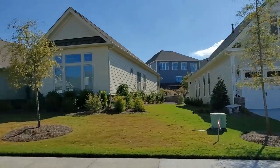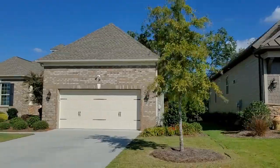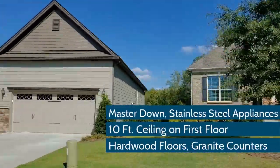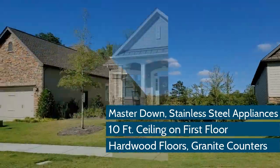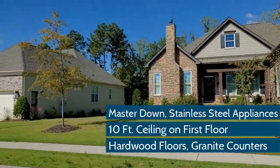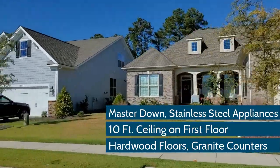What you might notice as soon as we tour Regency is that this is not your average cookie-cutter neighborhood. Along with the more classic exterior elevations, Toll Brothers interiors all feature master down, 10-foot ceilings on the first floor, hardwood flooring, granite countertops, stainless steel appliances, and upgraded cabinetry.